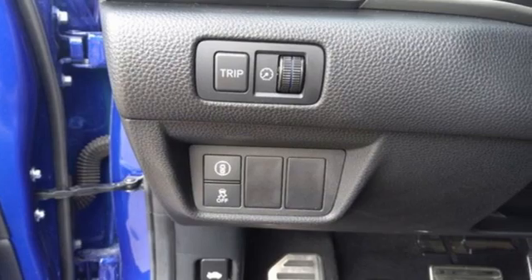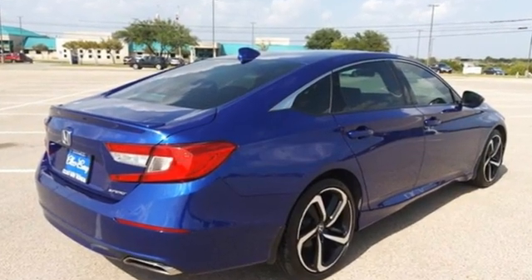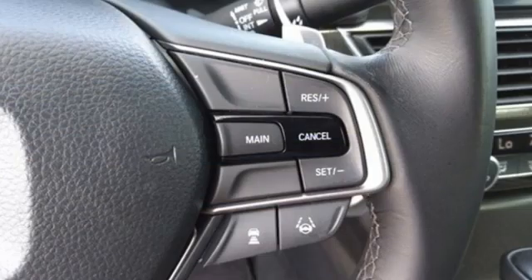It comes nicely equipped with features you love: streaming audio, wireless phone connectivity, dual zone climate control, push-button start, and a leather steering wheel.